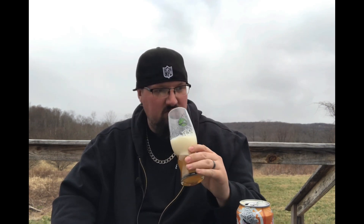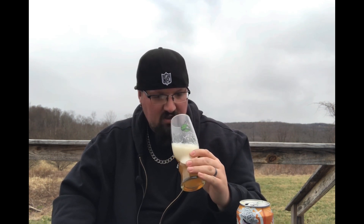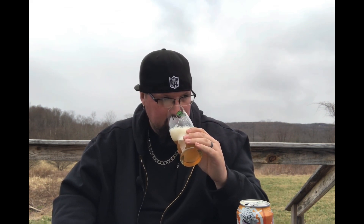Good strong citrus notes — fresh orange, a little bit of pineapple, a little bit of tropical mango. Orange, pineapple, mango, some different tropicals — a little bit of star fruit, dragon fruit. It smells juicy, it smells good, it smells like it should be a good IPA.